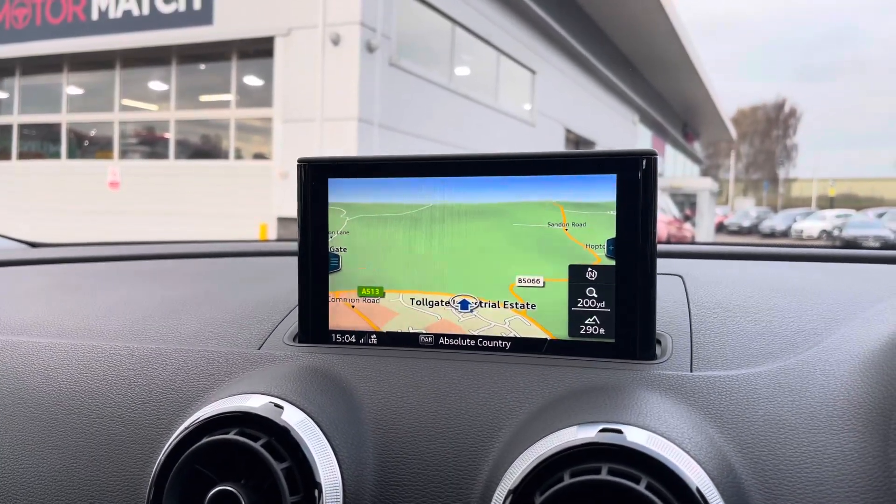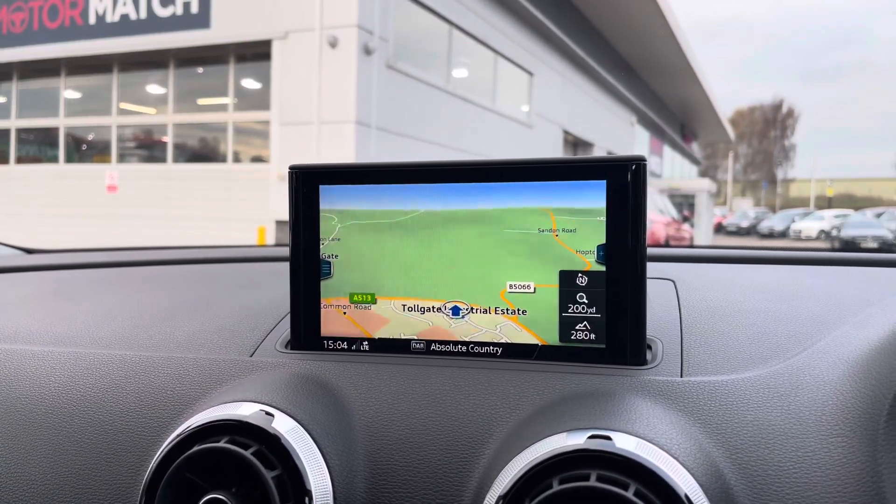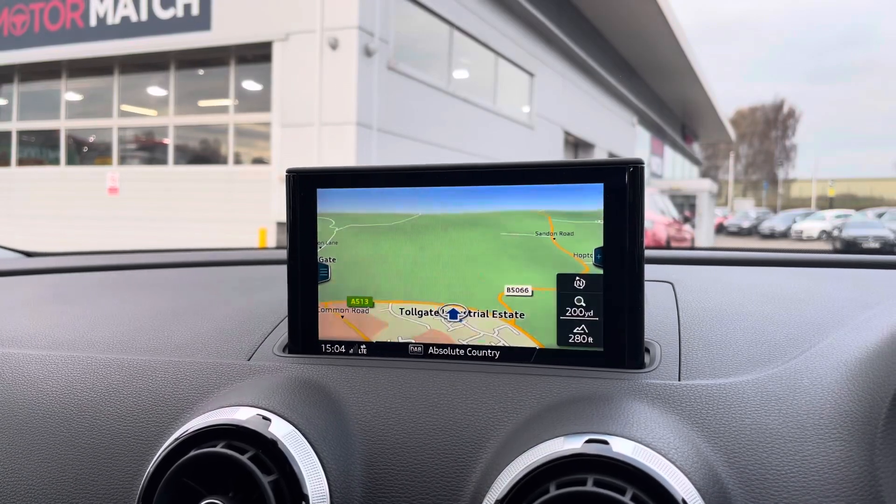And you also have a navigation system, allowing you to plan any journey you may take in this vehicle, ensuring you always take the quickest yet safest route possible to those new destinations.